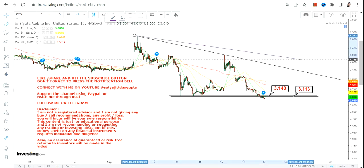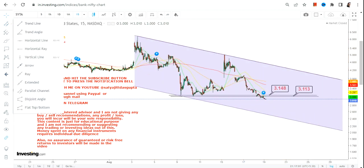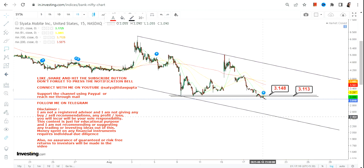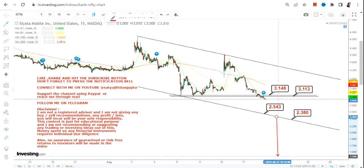There are two possibilities — on the downside as well as on the upside. We must discuss the downside first because there is a price breakdown. If the stock continues to trade below 3.11, the next big support is in between 2.5 and 2.3. That's where you'll find the next big support for SYTA. Below this, you will see further downtrend.